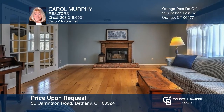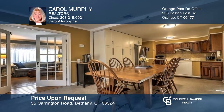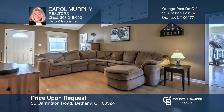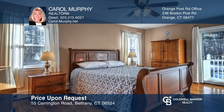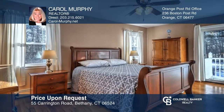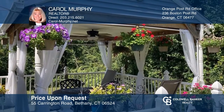Updated home on three acres with a guest suite features a living room with a fireplace, an updated kitchen, an addition with family room, office, and a bonus room both with deck access. There are four bedrooms including the primary with a remodeled bath. A screened-in porch with a workshop and garage complete this home. For more info, contact Carol Murphy.